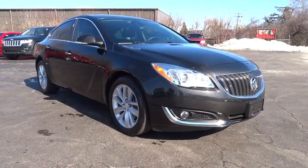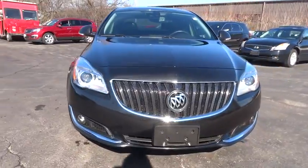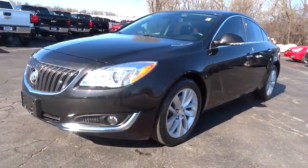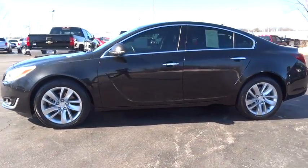A 2014 Buick Regal. The Buick Regal is based on the European Opel Insignia. The Regal is as much a sports sedan as it is a family sedan. This vehicle has less than 50,000 miles. Here are some of this vehicle's great options.